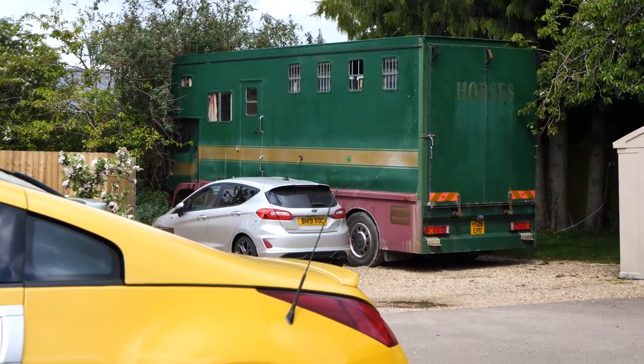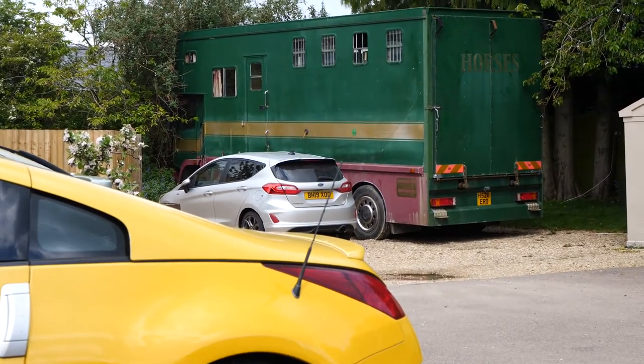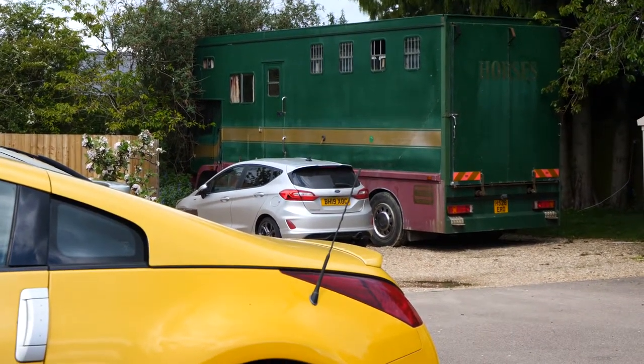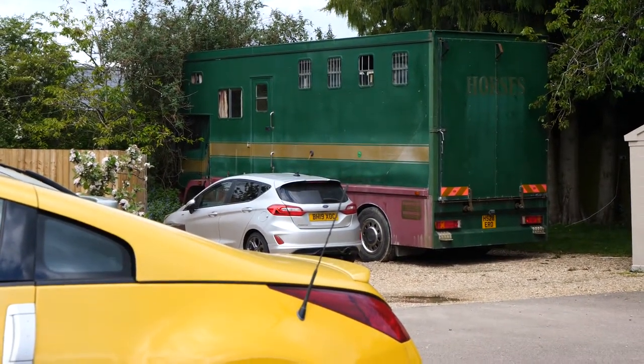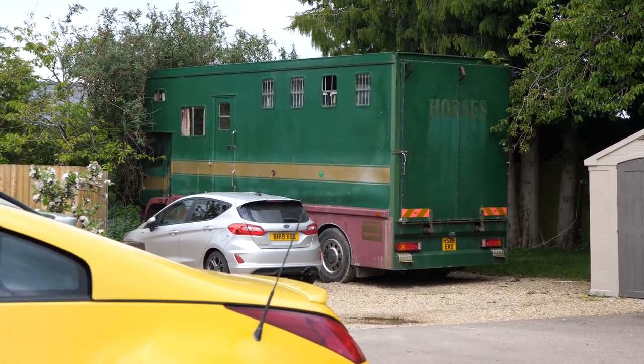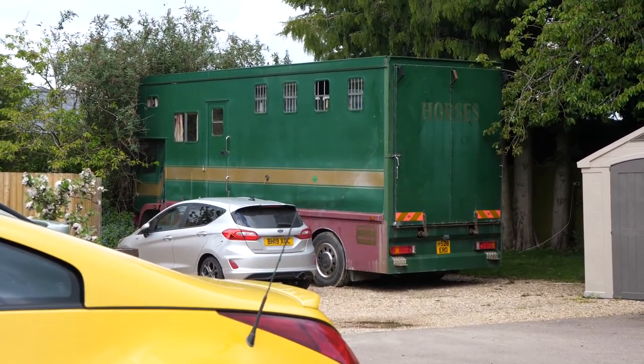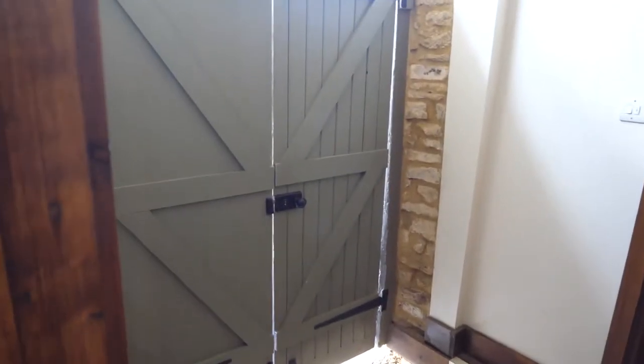So over here is the horse box that we were supposed to be staying in, but it developed a leak apparently, and a little bit of the roof caved in just before we were due to come. It did look really, really nice though on Airbnb, so hopefully as it's so close to home, we can come back some other time when it's fixed and have a go at that as well.